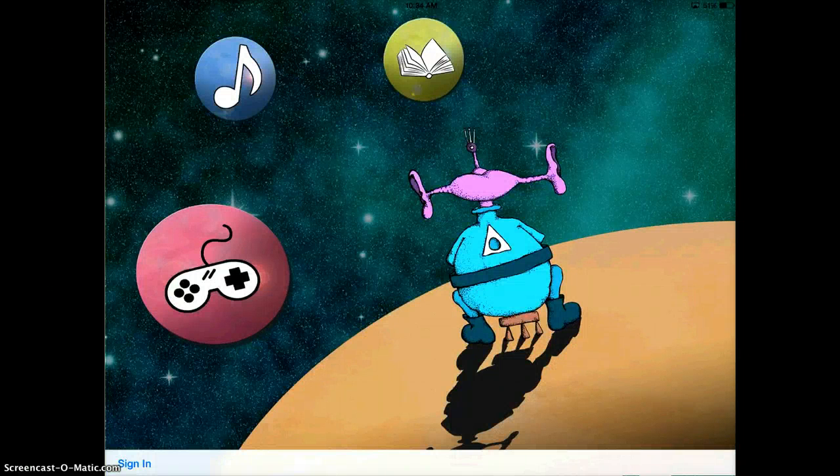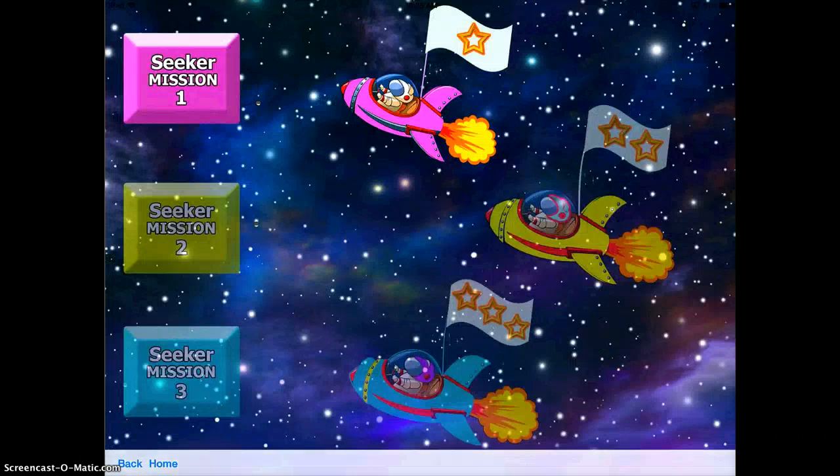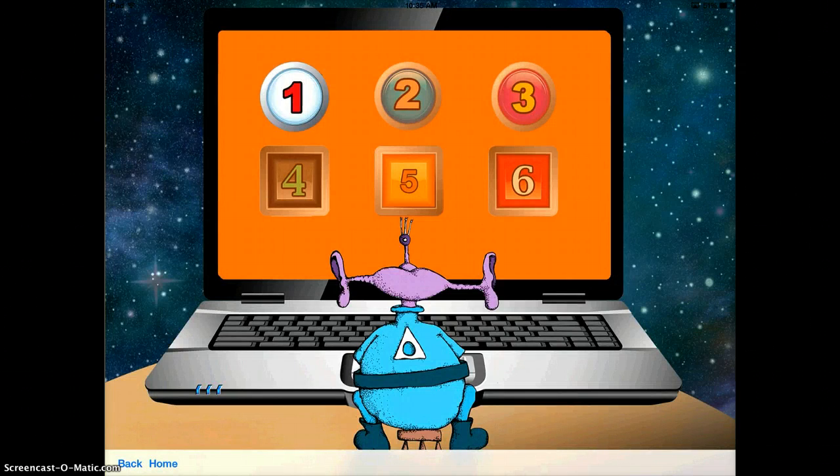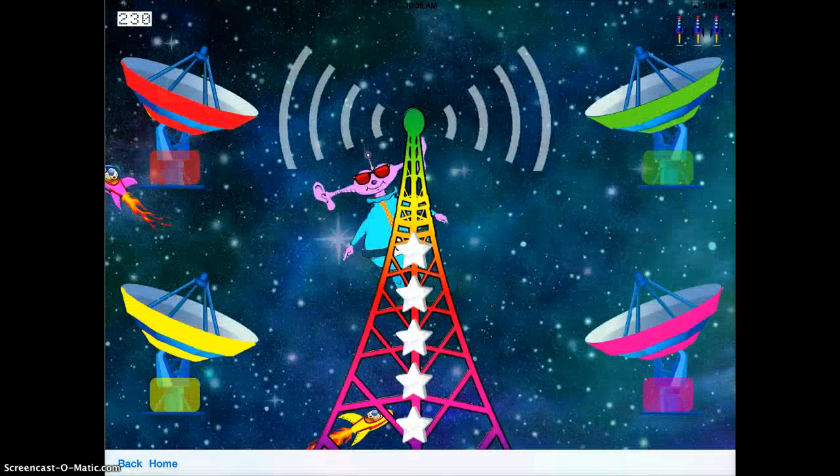These are the different options you can choose from. There's books, music, and there's the game button. I'm going to tap on the game and then Sound Seekers. I'm going to do Seeker Mission One and tap on the one. Here you'll see there are a bunch of different sounds you can work on, so you can really focus on the trouble areas your students are having. I'll just choose one to start with.